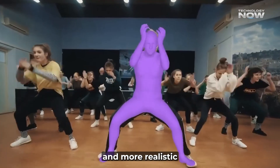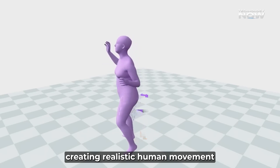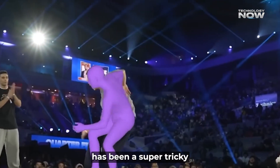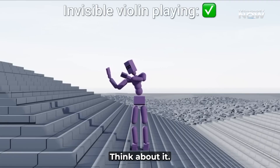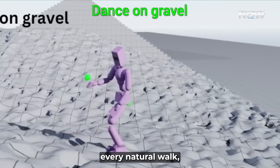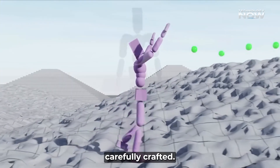Making it easier and more realistic than ever before. For years, creating realistic human movement in animation has been a super tricky and often very expensive process. Every subtle twitch, every natural walk, every flowing dance move — these all need to be carefully crafted.